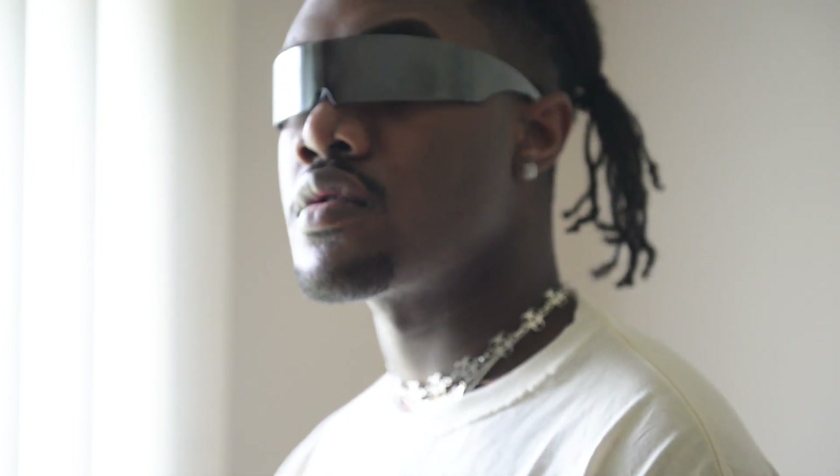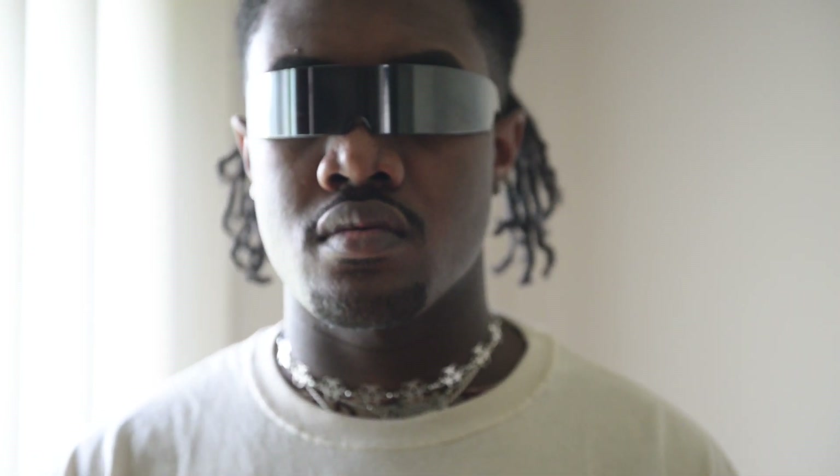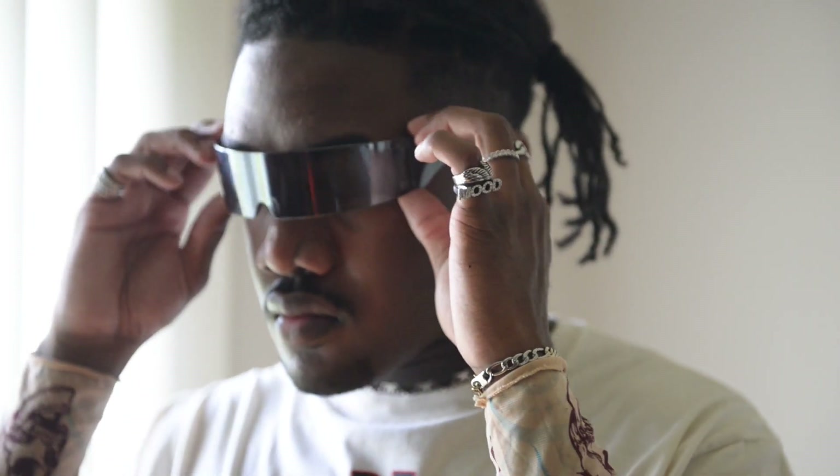Another thing I picked up from Amazon in particular are these futuristic glasses that a lot of people ask about. I've shown them before but people always ask whenever I show them, so I'm showing them again. You can just search 'futuristic glasses' and you'll find an assortment of different variations.